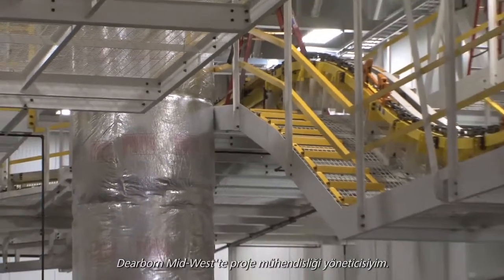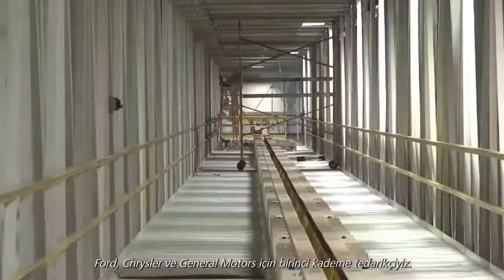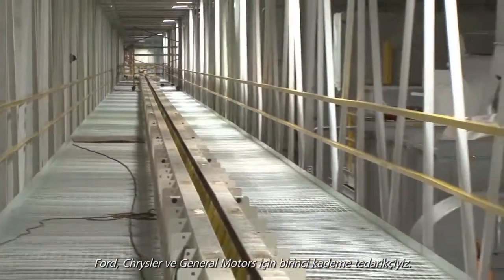I'm a projects engineering manager for Dearborn Midwest. We make conveyor systems for the auto companies primarily. We're a tier one supplier for Ford, Chrysler, and General Motors.